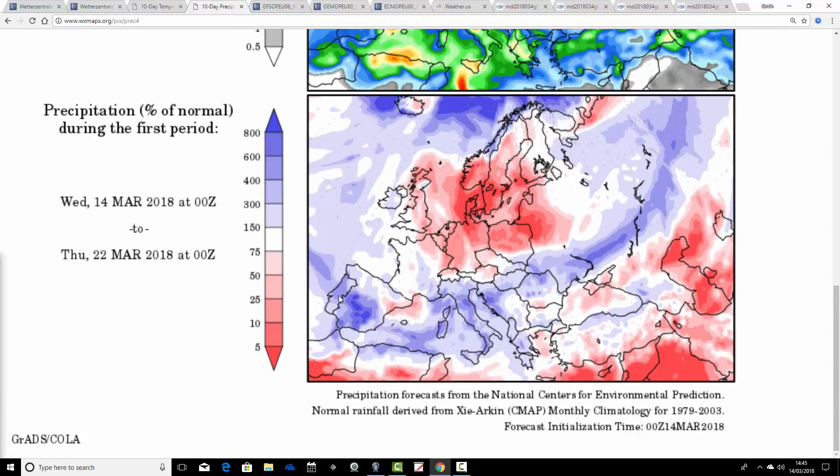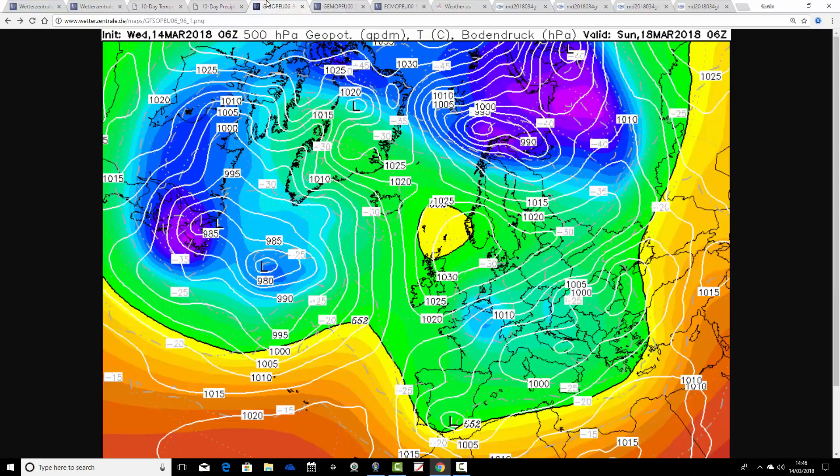Precipitation anomalies look very wet across southern Europe - many parts of the Mediterranean, Portugal, Spain, through the Balearic Islands, into Corsica, Sardinia, over to Italy, over the Adriatic, into the Balkans. All those areas looking really quite wet indeed with above-average precipitation anomalies. Northern Europe, though, is clearly drier than average. You can see where that high-pressure weather block is going to be sitting - through Scandinavia, through Denmark, through northern parts of Germany and Poland as well. Drier than average on the eastern side of the UK, but a little bit wetter than average still on the south and western side.